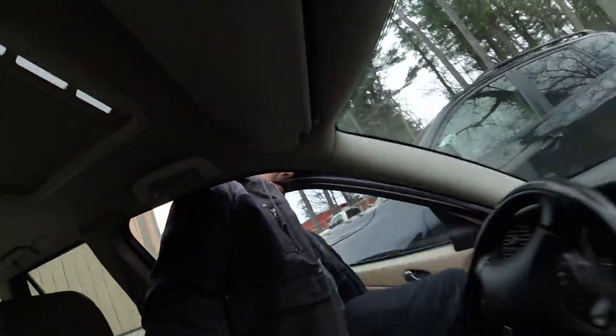Hey guys, welcome back to another episode of Amy's Corner. I was just on a road test before lunch and I saw something very, very interesting right down the street. So let's go take a look.